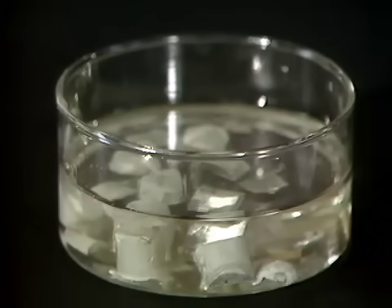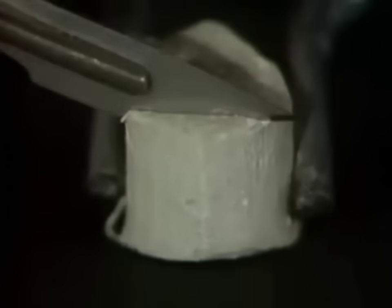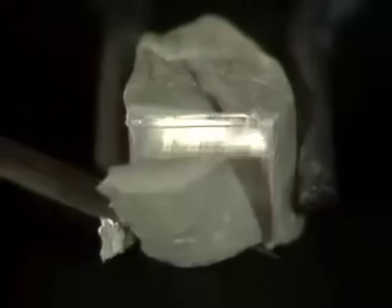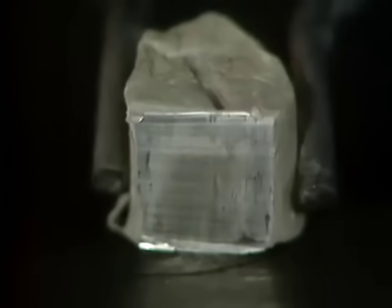Sodium is kept under oil to prevent reaction with air. Again, when we cut it, the metal surface can be seen. But this time, corrosion occurs even more quickly.